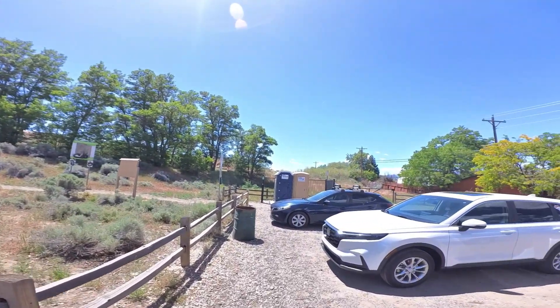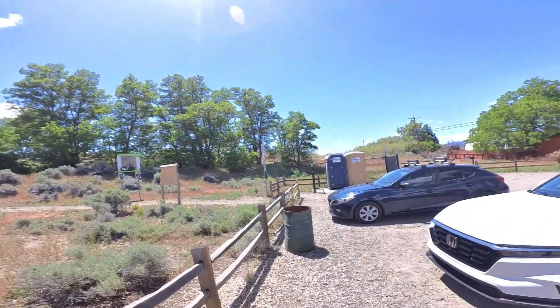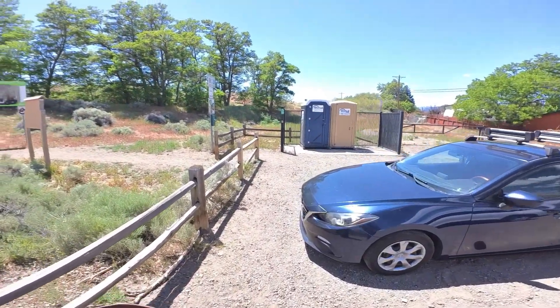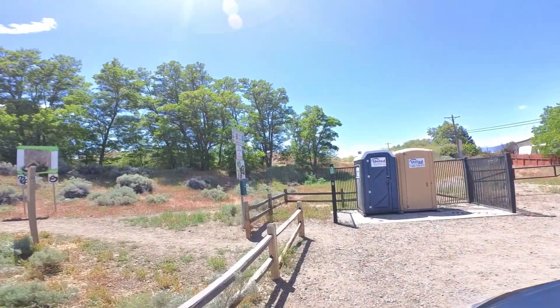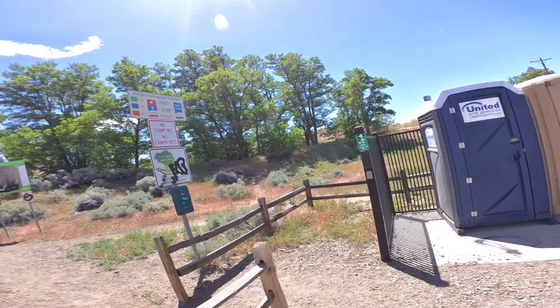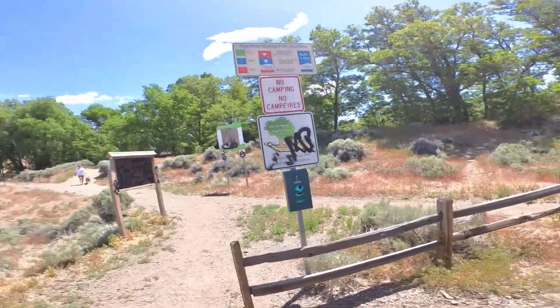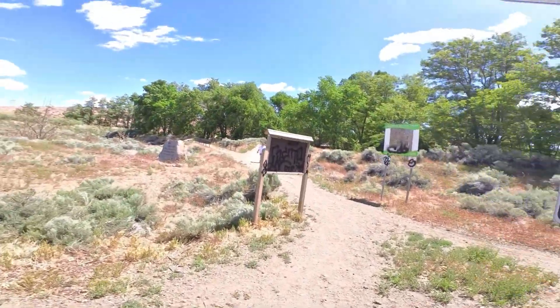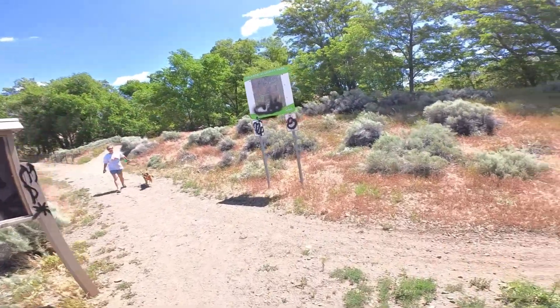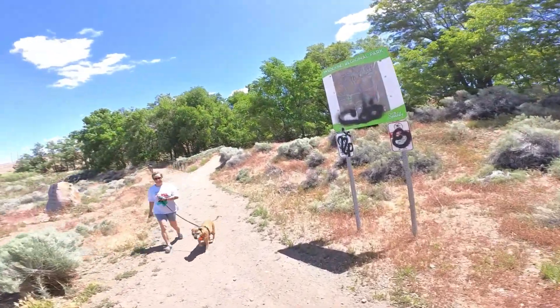They've got some restrooms here at the trailhead, and they've graffitied the signs. Got doggy bags. Oh, somebody's a happy guy — you get to walk? Yes!